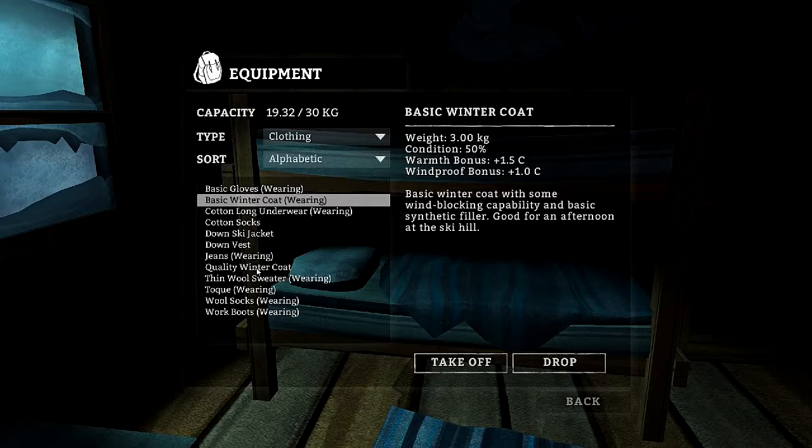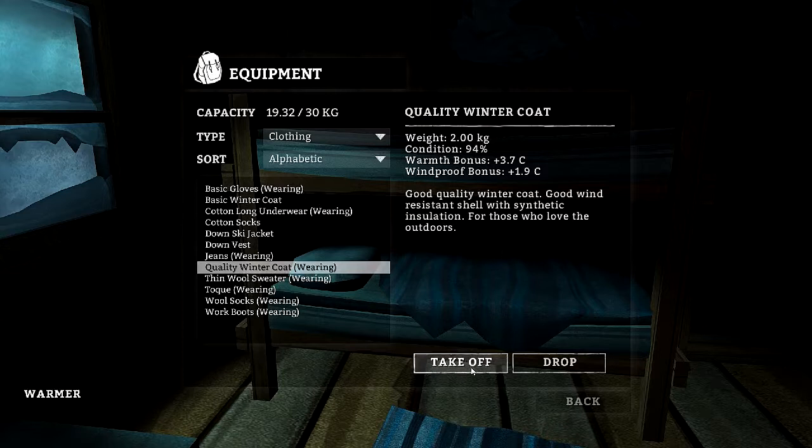Because we have 1.5 versus 3.7 — yeah, this one's a lot better. And we'll break down those in a minute.